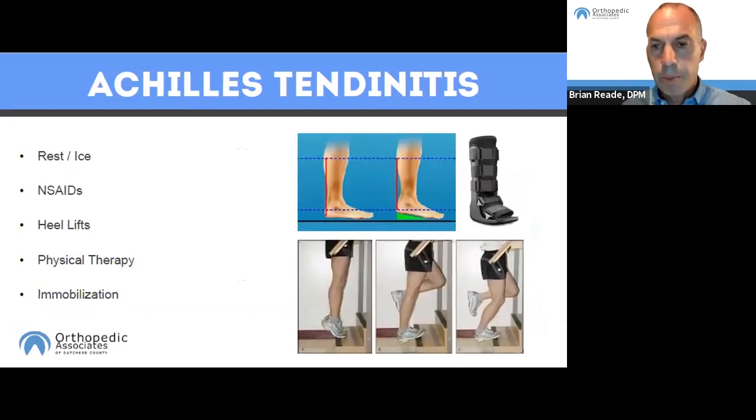Achilles tendonitis and plantar fasciitis are treated similarly because both are extensions of the calf musculature. Treatment includes rest, ice, and anti-inflammatory medications. We typically use heel lifts for Achilles tendonitis. By putting a heel lift in, you effectively shorten the distance the Achilles tendon has to travel, thereby relaxing it and decreasing pain and inflammation.